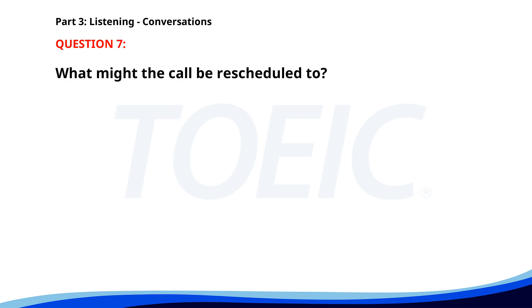Number 7. "Our client wants to reschedule the call to Thursday." "I have another call then. Can we suggest Friday?" "I'll check with them and confirm." "Thanks. Let me know what they say." What might the call be rescheduled to? A. Friday. B. Thursday. C. Wednesday. The correct answer is A: Friday.